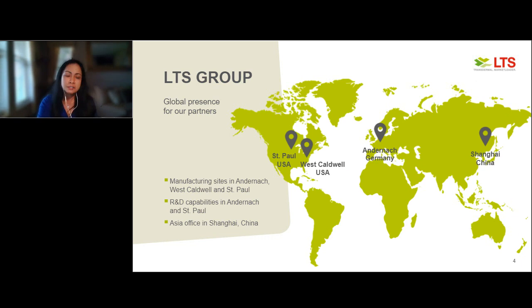Our headquarters is in Andernach, Germany, where we do manufacturing and R&D. We also have two sites in the U.S., in West Caldwell, New Jersey, and St. Paul, Minnesota, where R&D can also happen. And we have a business office in Asia, in Shanghai.